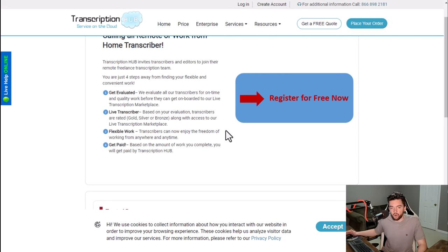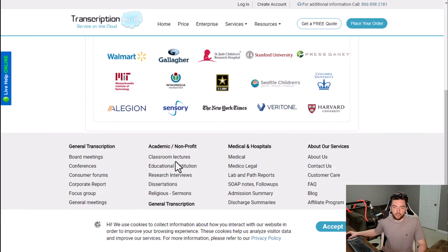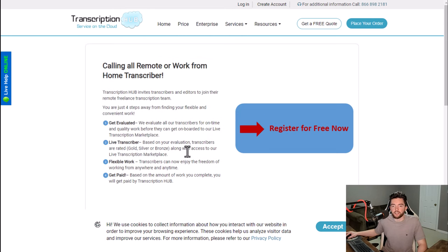After you get evaluated, you will be given a certain level — gold, silver, or bronze — which gives you access to different levels of the marketplace and certain job availability. The better your ranking, the better jobs you can get. Transcribers can enjoy the freedom of working from anywhere, any time, and you get paid based on the amount of work you complete.